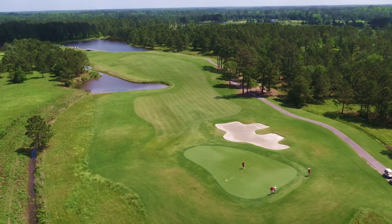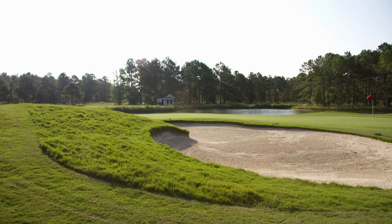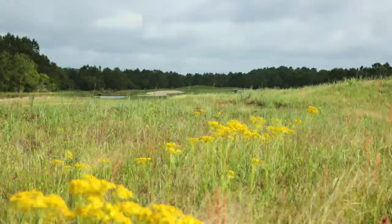Wide open views span the property from multiple tee box vantage points, with naturally rolling fairways, contouring mounds, and wispy tall grass providing stunning color and visuals throughout the entire course.